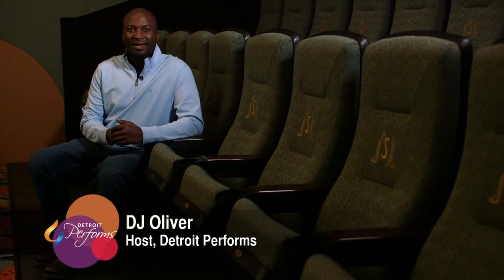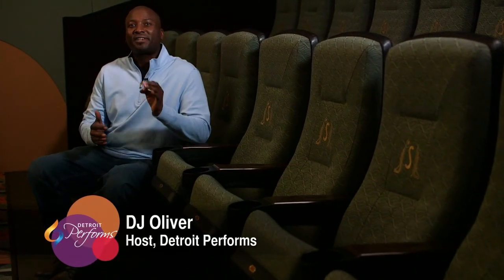Environmental sculptor Roy Staab is internationally known for his site-specific installations. His work is designed to go up and then decay in its surroundings.